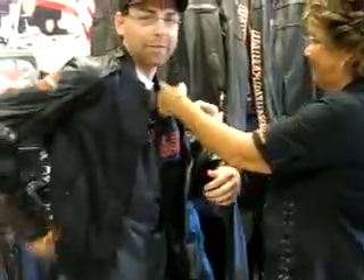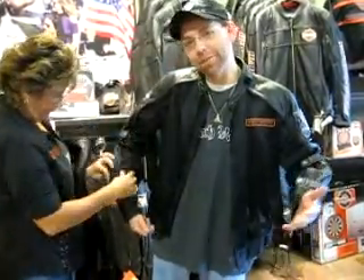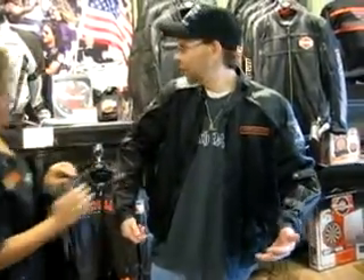So you'll be cruising down 776, wind blowing. You don't have to worry about nothing. Mosquitoes bounce right off this thing and you're staying nice and vented too. So you're cool, nice, cool and collected. Look at this — I feel like Batman.